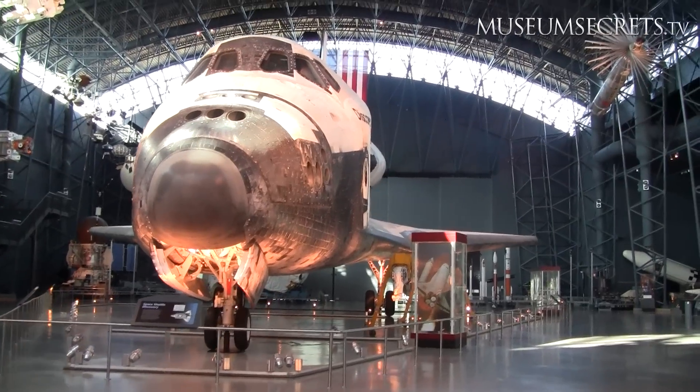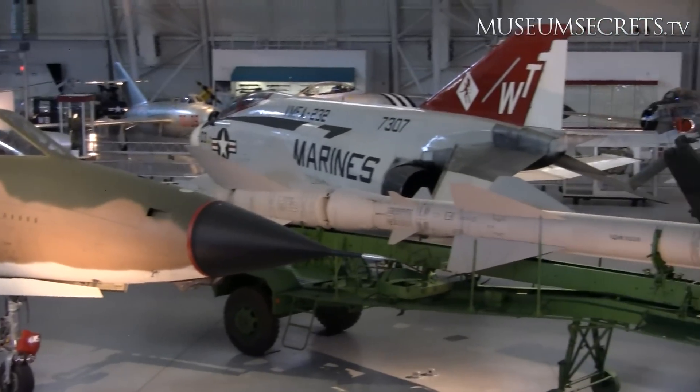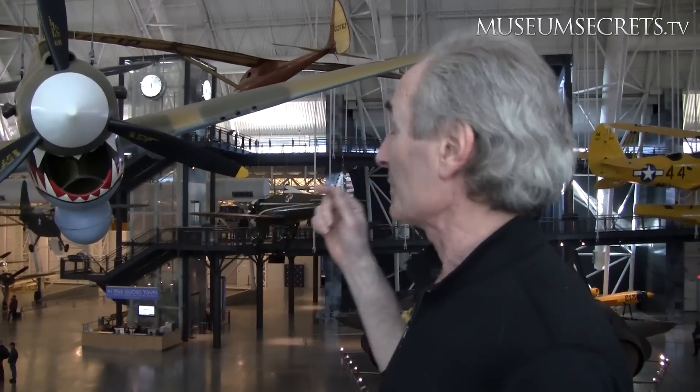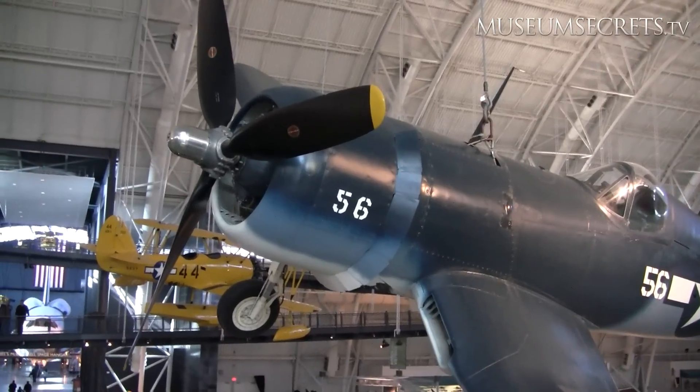It was this big, and that's one of the reasons why it's great to shoot here — the collection is fantastic. When I was a kid I used to build models, like many little boys, and every single model that I built is here in the Udvar-Hazy Museum. There's the P-40 Kitty Hawk, there's the Corsair, which was a naval plane that fought the Japanese towards the end of the war.